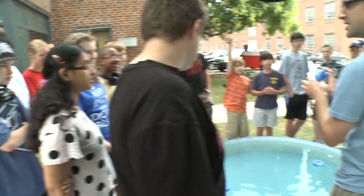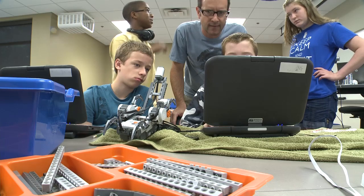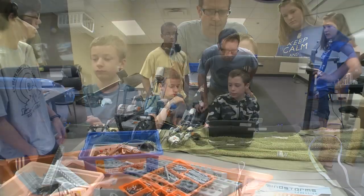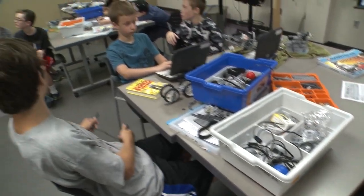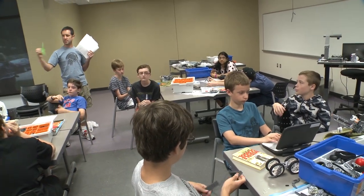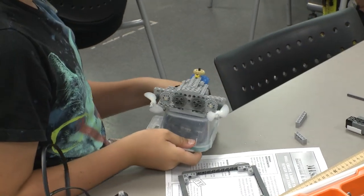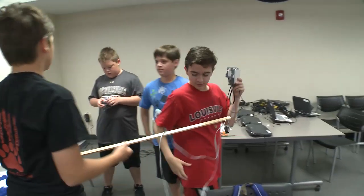This week is kind of a special week in that it's the first time we've done an aquabotics robotics camp. This is a partnership between UK's Cooperative Extension, which equates to the Jefferson County 4-H and Speed School, and we've had several of these kids in the past in our regular Mindstorm robotics program — the Lego — but this is the first time we've done it underwater.